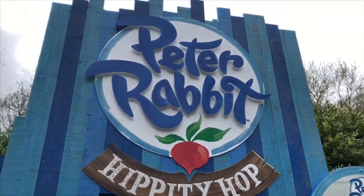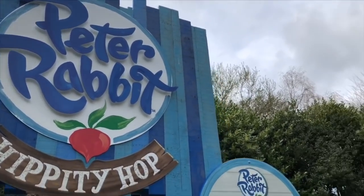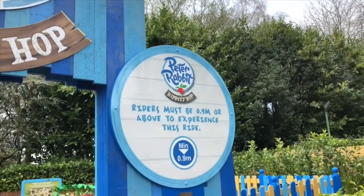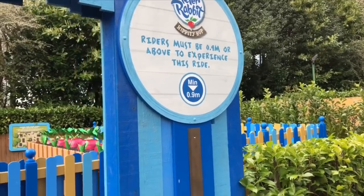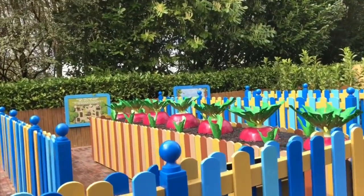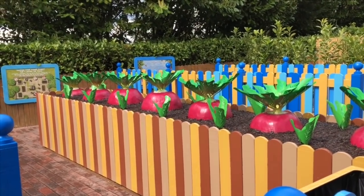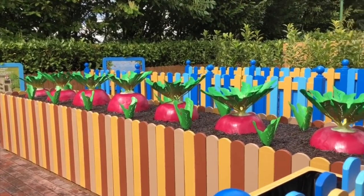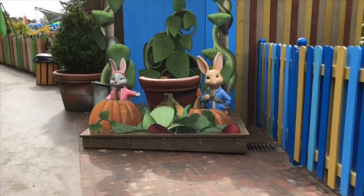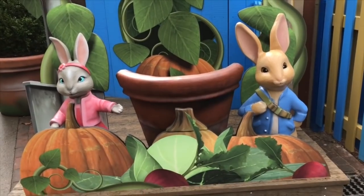Next we stopped at the brand new Peter Rabbit Hippity Hop ride. Children need to be at least 0.9 meters to go on this ride. We enter the garden of Mr. McGregor and there are big huge radishes in the garden.